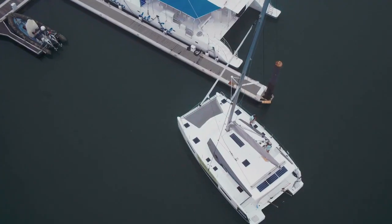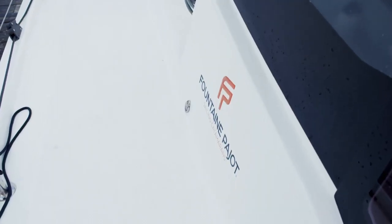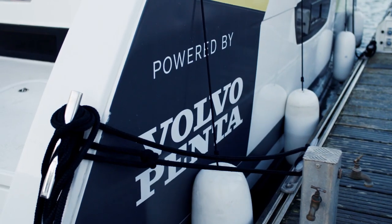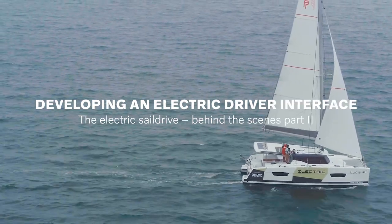We're here in La Rochelle, France, in this electric catamaran made by Fontaine Pachot and powered by Volvo Penta. And we're here to meet boat builders, dealers and captains that have driven this boat.